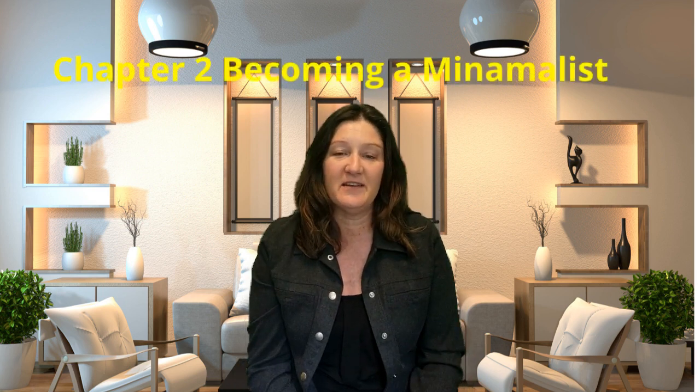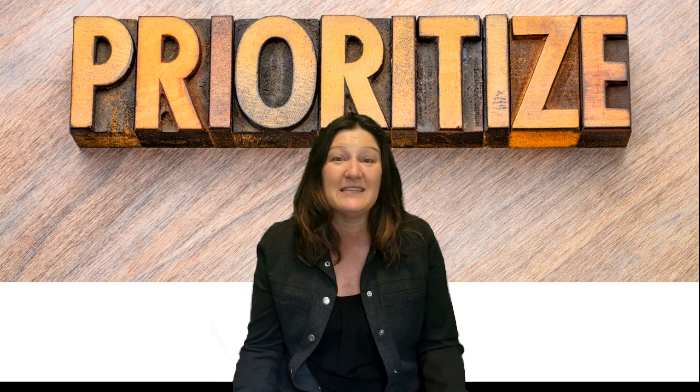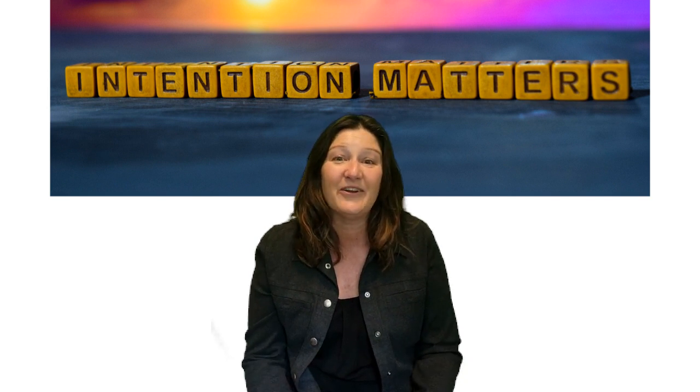Downsizing is often associated with developing a minimalist lifestyle. How can you experience the freedom of a minimalist lifestyle and discover the joy of living with less? Here are four ways. Number one, identify your priorities and focus on what truly matters to you. Number two, practice mindfulness and intentionality in your daily life — this can help you appreciate what you have and reduce the desire for more stuff. Number three, develop a one-in-one-out policy: for every new item you bring into your home, get rid of something you no longer need or use.